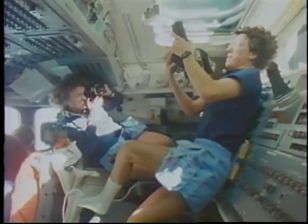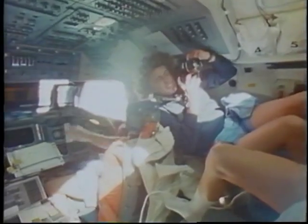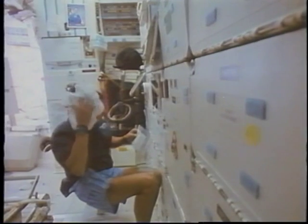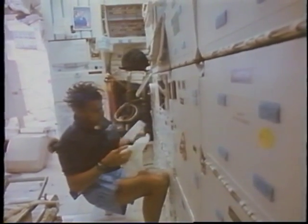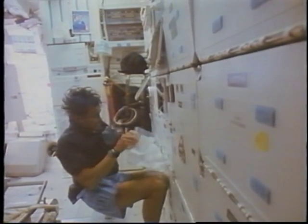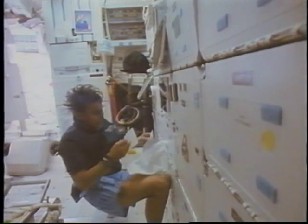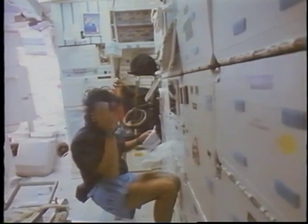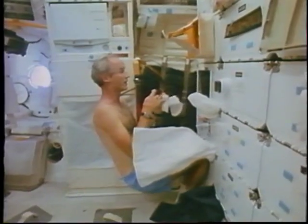This next segment is about living and working in space. One of the two most frequently asked questions when we go out on the road and do public appearances — and the one that most school children have asked me — is, what's it like to be in space? Unfortunately, this is probably one of the most difficult questions to answer, since the word 'like' implies a comparison, and it's not like anything you've ever done before. So most of us are stuck with describing the differences.